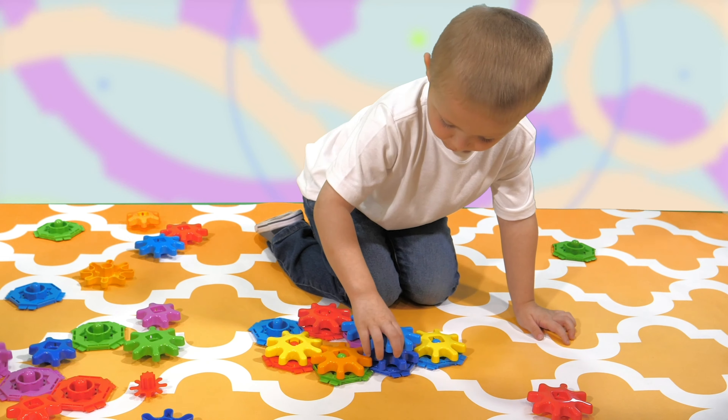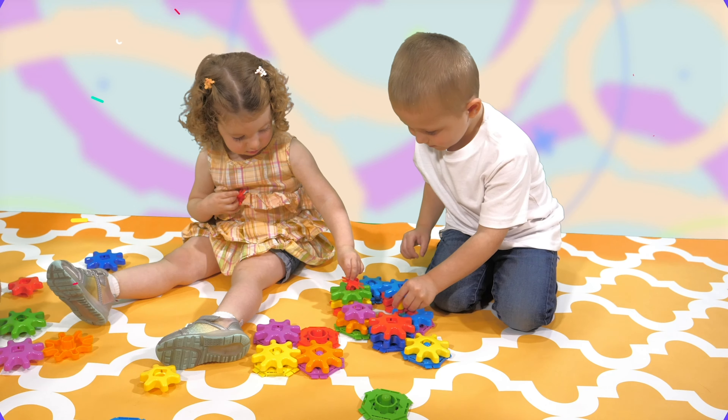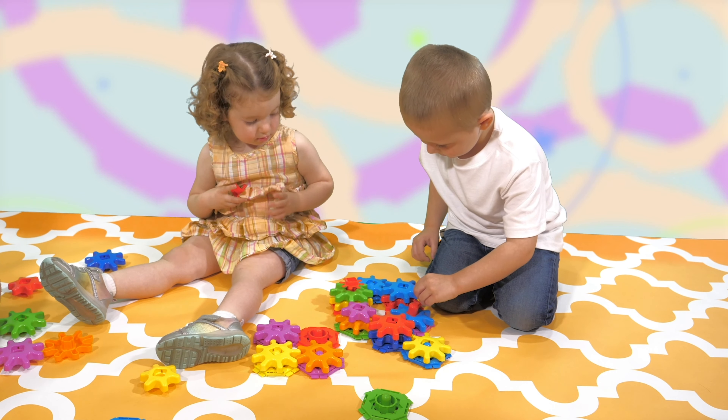Challenges problem-solving skills. Inspires shape and promotes color and size recognition at a young age. Also helps develop hand and eye coordination.